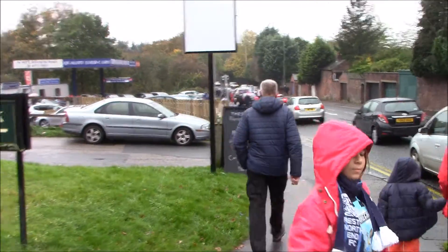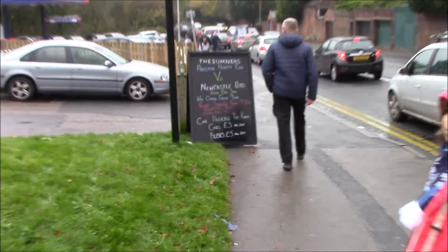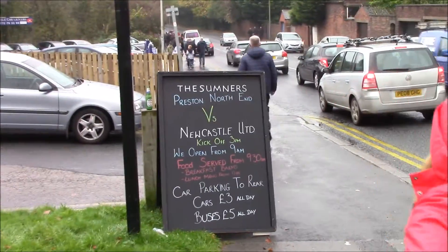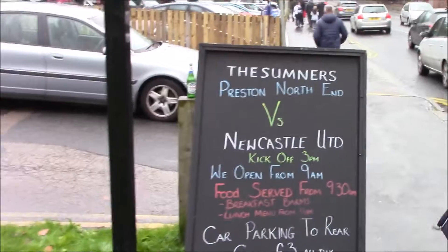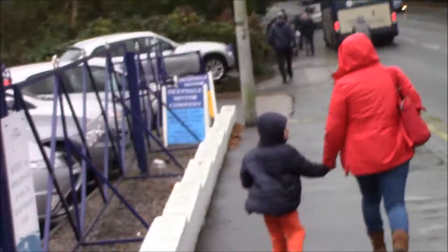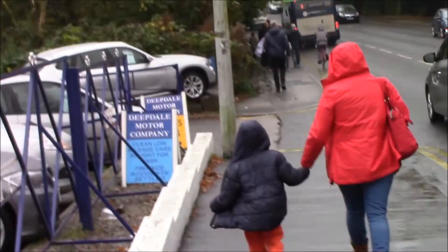Okay everybody, I'm back. I'm Thomas Metem, and you're watching my vlog. As you can see, this is what we're going to see. We are walking to Deepdale Stadium to watch a very important game. Join me later inside the stadium. Thank you.